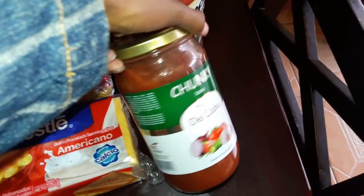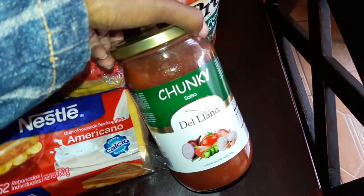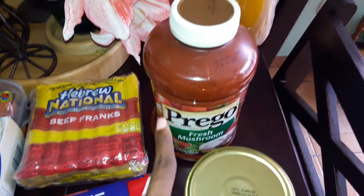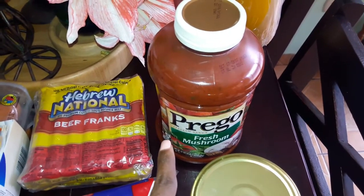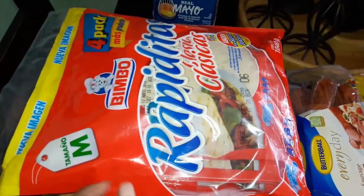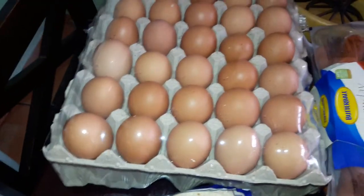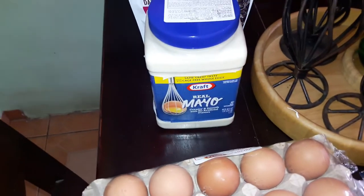I saw this today — chunky salsa, medium. So I picked that up. Got the Prego fresh mushroom Italian sauce for pasta dishes. Corn tortillas. Flour tortillas — that's a four-pack. Two packs of eggs; one of those will go to my mother-in-law. And a big jar of the Kraft Real Mayo.